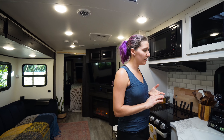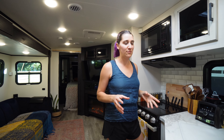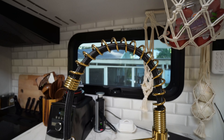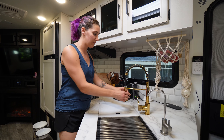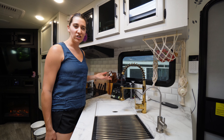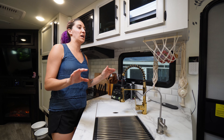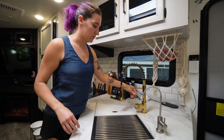One thing we did install in the kitchen that wasn't a huge quality-of-life upgrade but just aesthetically made me happy was this kitchen faucet. The faucet that came with the RV, you could move around to clean your dishes — it was really great. We've got a dual sink here, which is awesome, but it was matte black and we wanted to change things up and insert a little personality. So we got this ultra-shiny one from Amazon and it's worked out really well.